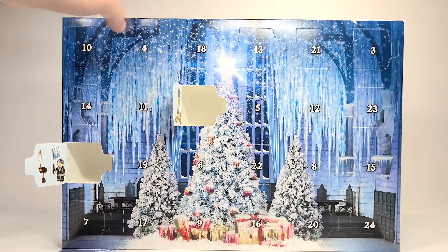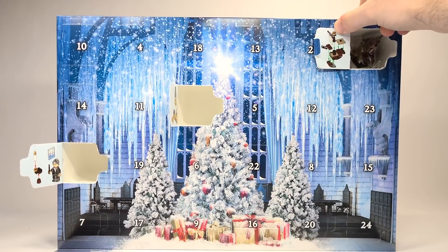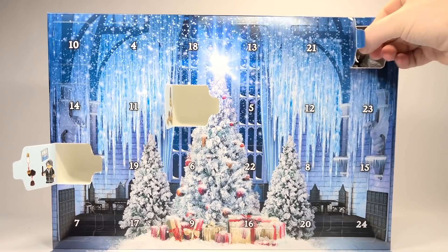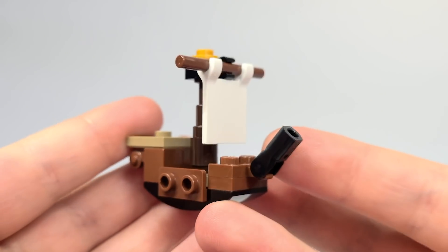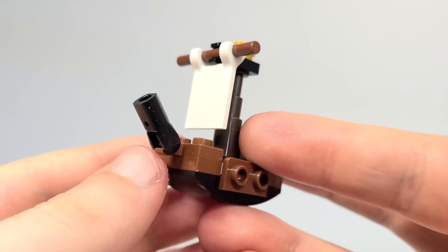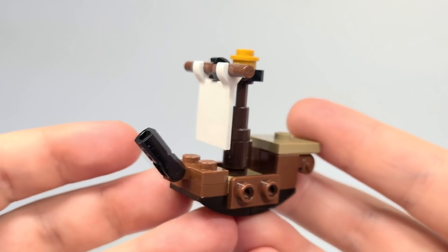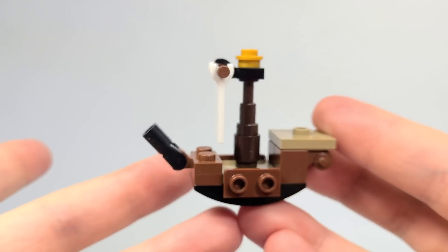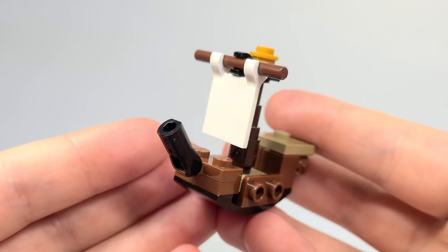Day number 3 is up here — it's the ship. Here is the Durmstrang ship, and this looks awesome. I wish that this was a real set. It's just such a cool and unique design. I hope that at some point they go back and make this into a set so we could have how they got to Hogwarts. I know there was the old set, but it'd be great to have a remake. This little micro-build looks pretty good.